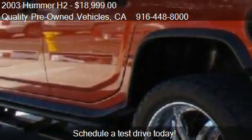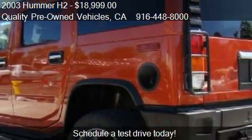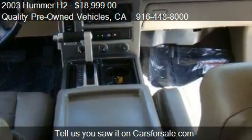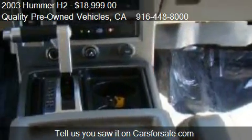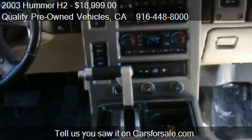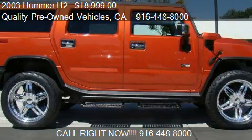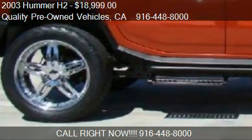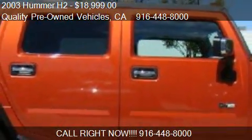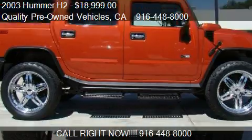This 2003 Hummer H2 has just over 121,614 miles. Call us at 916-448-8000 or stop by our lot. Find us at 503 Riverside Avenue in Roseville, California, on our website, or check us out on carsforsale.com.